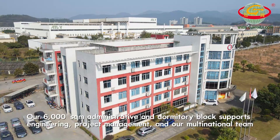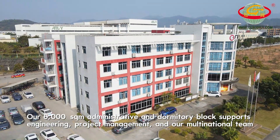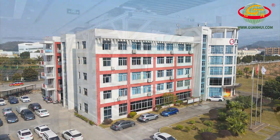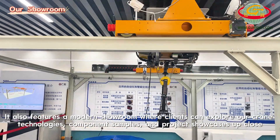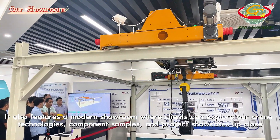Our 6,000 square meter administrative and dormitory block supports engineering, project management and our multinational team. It also features a modern showroom where clients can explore our crane technologies, component samples and project showcases up close.